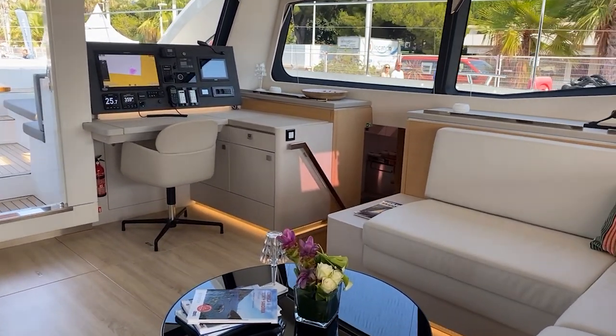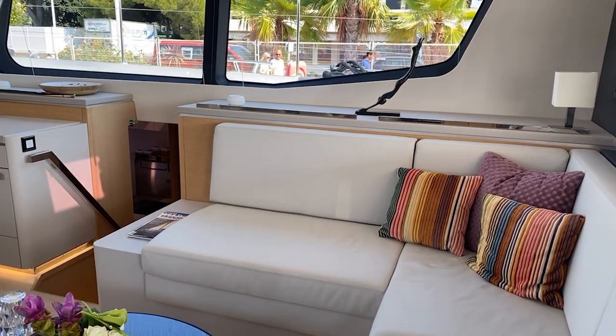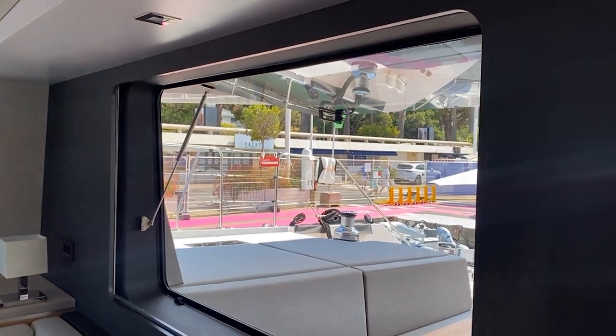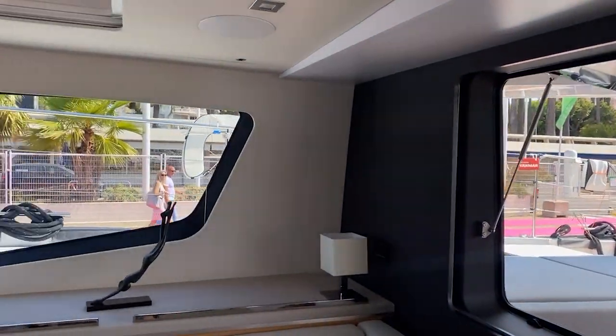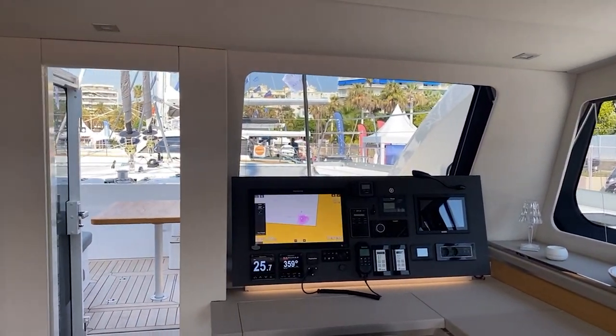We're moving forward into the main salon here on the Privilege 580. You've got L-shaped seating here. You've got a large window that opens up. You've got your nav station and watertight door.